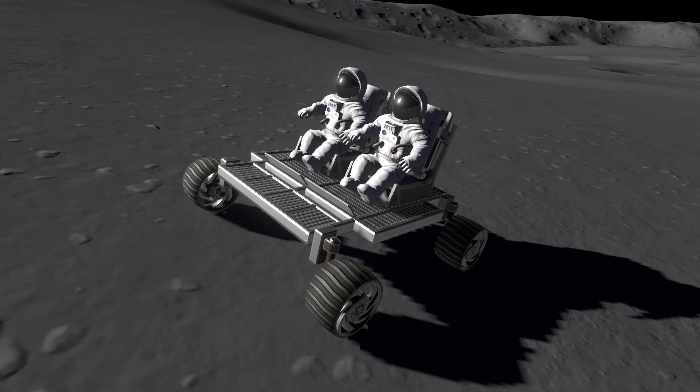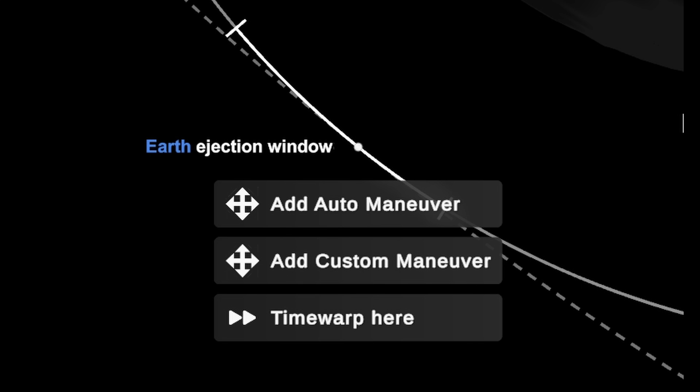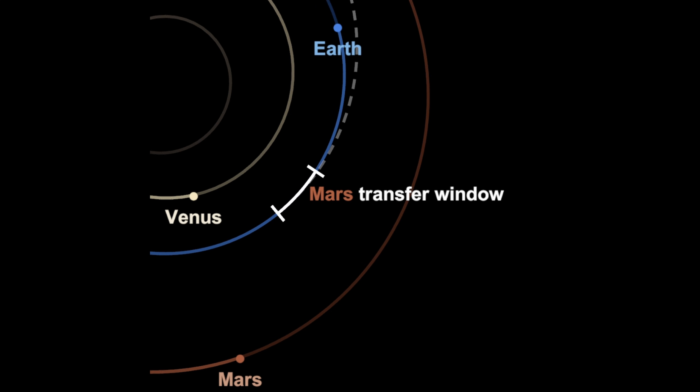And also apparently goes joyriding across with another friend that apparently came along for the ride that we never knew about. Okay, I'm good with that. But we're not done yet because now let's go to Mars.